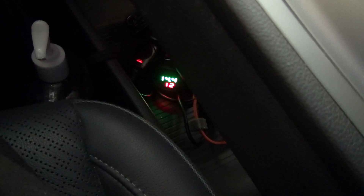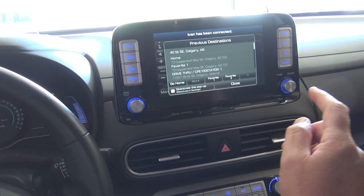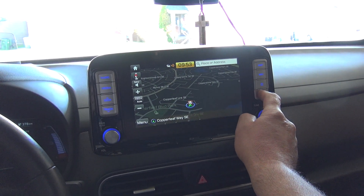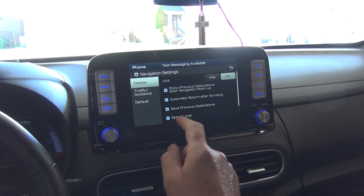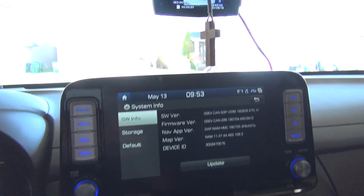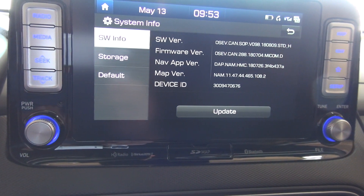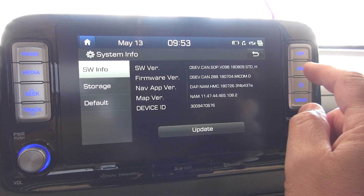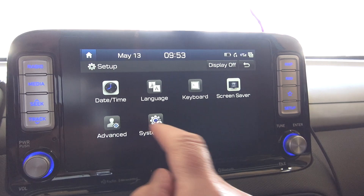So I'm gonna start the vehicle and check the voltage — 14.4, 14.6. Okay, now we're gonna check something just before they do the update. I'm gonna go back to system info, that's gonna show you what kind of software you have right now — firmware, system info.